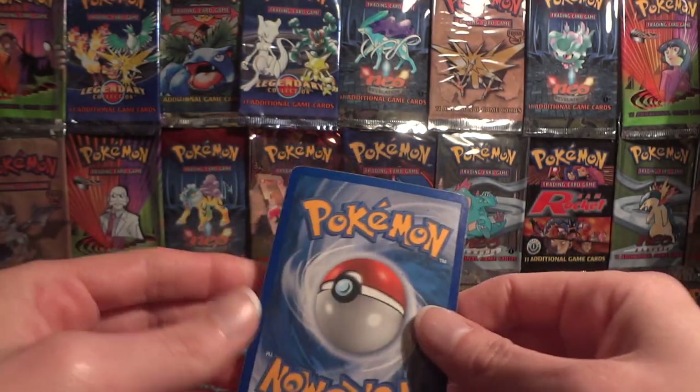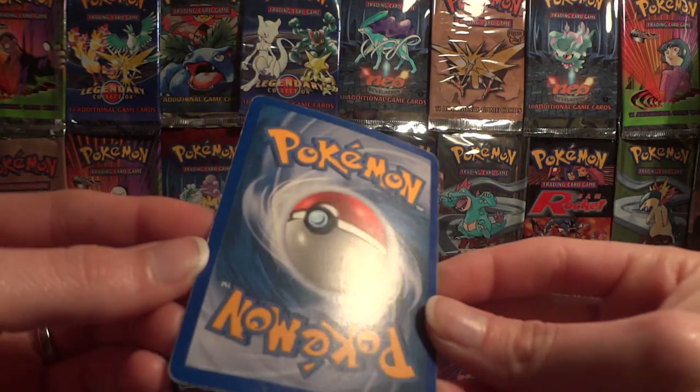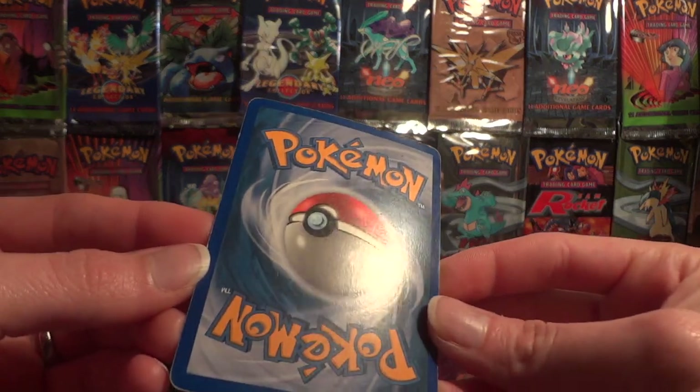A little edge whitening. You can see the edge whitening more on the back, and just general surface wear on the back.